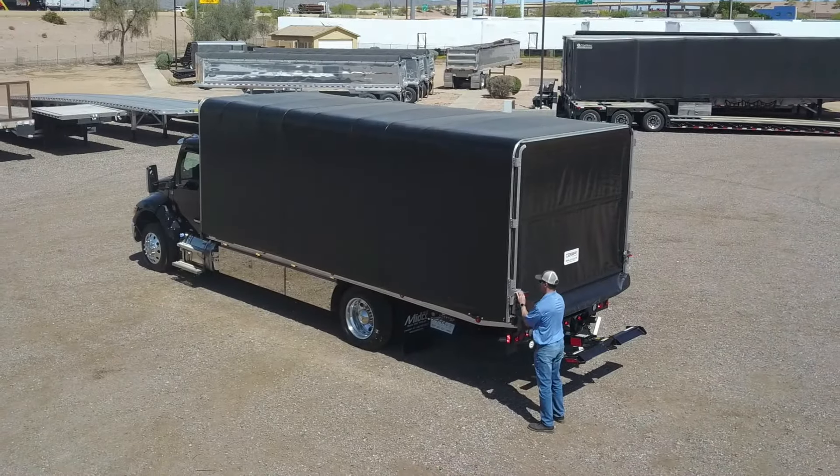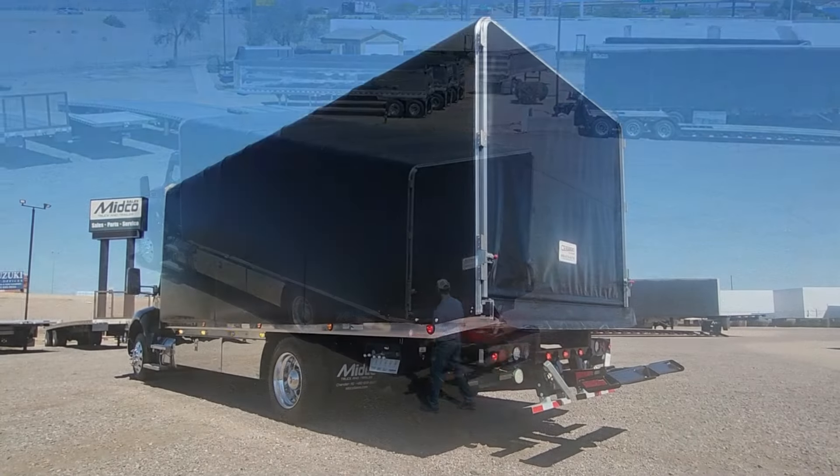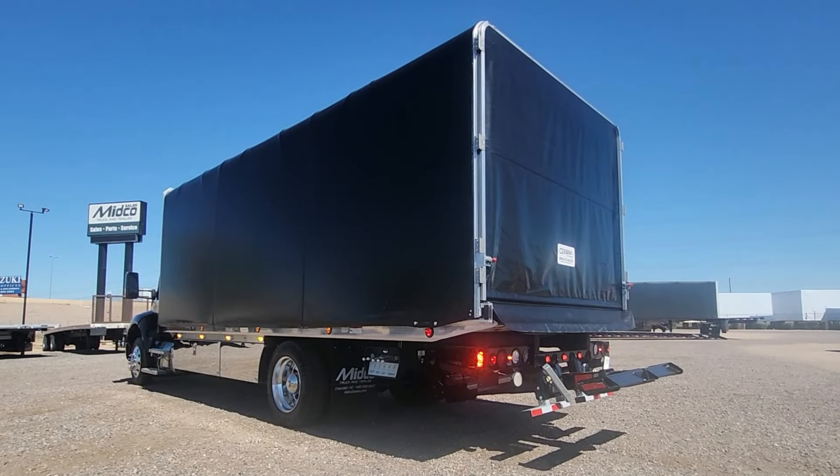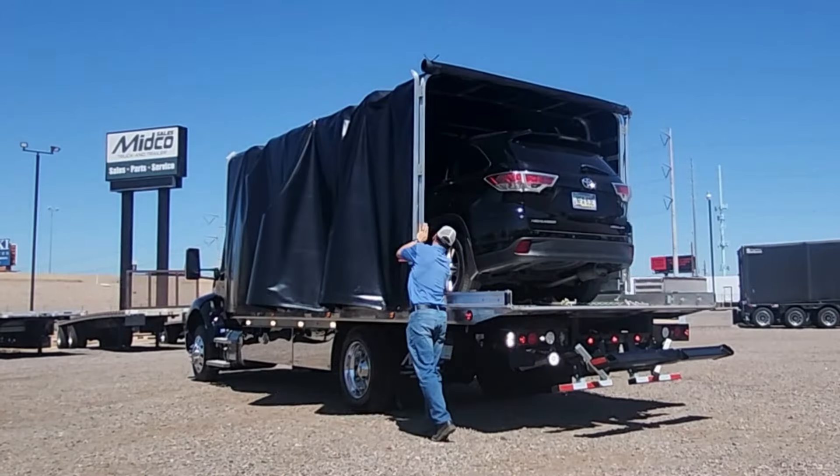Closing the rear flap creates a complete, weatherproof, watertight enclosure. And unloading the vehicle is just as easy.